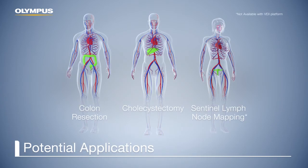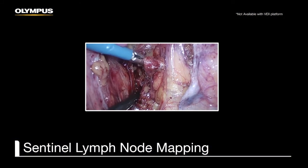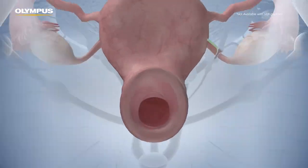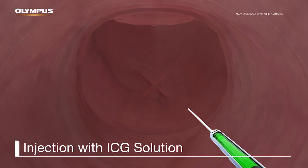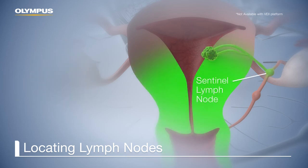Another common application for real-time infrared fluorescence imaging is sentinel lymph node mapping during gynecologic oncology procedures. This procedure will be explained using the indication of a cervical or endometrial tumor. In this particular application, an intravenous injection of the dye is not required. For sentinel lymph node mapping, several studies suggest that the dye should be injected paratumorally — in this case, transvaginally at two or four points into the cervix. After five to ten minutes, ICG reaches the sentinel lymph nodes on both sides as it binds to plasma proteins in the lymph.